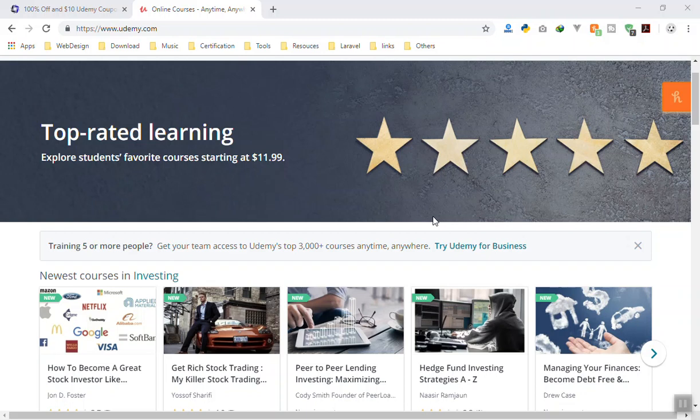Hello and welcome. In this video I am going to show you how you can get Udemy courses for free. Last year I made a video and the website was down — I don't know why it was suspended — but this year I'm going to make another one and it is going to work just fine. So let's start.